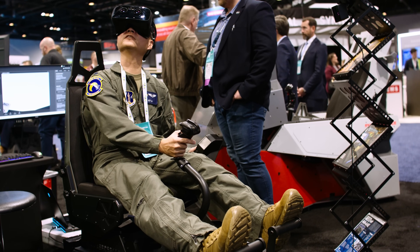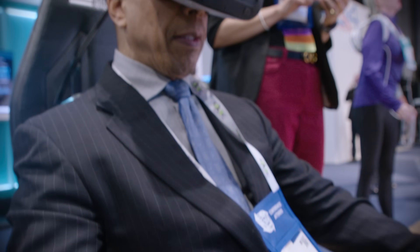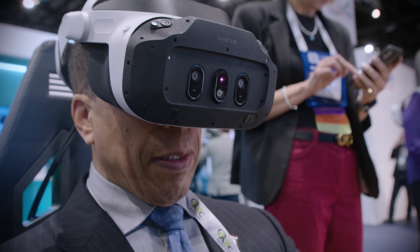Vario has been a fantastic partner that has enabled us to deliver systems that are providing the best training for our warfighters. If you want to have high fidelity visuals and be able to deliver high outcomes, then you need the Vario headset for that.